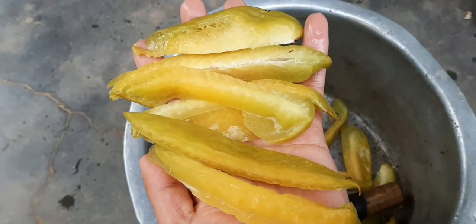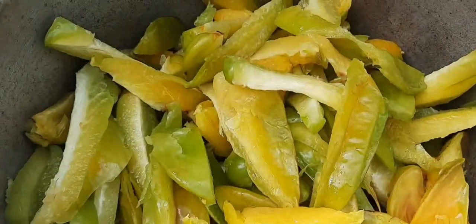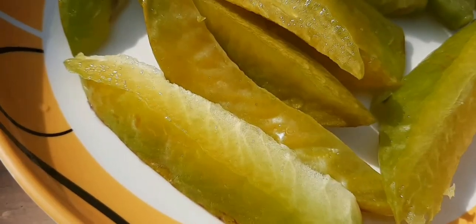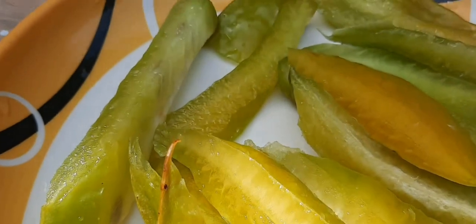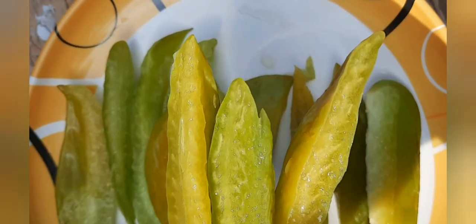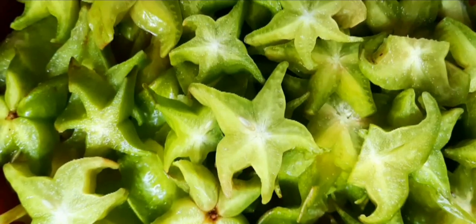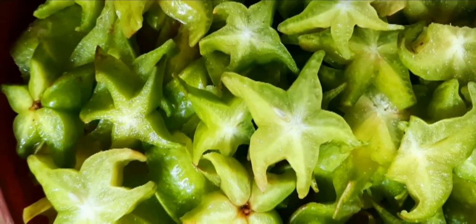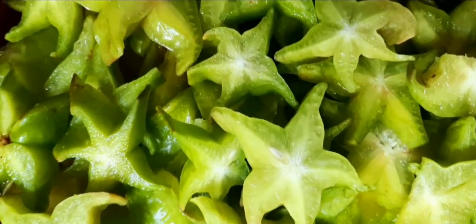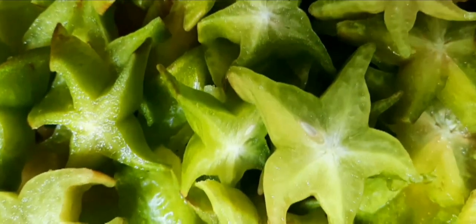The star food is smooth, juicy and sour sweet, and also known as Carrempola, which is Portuguese meaning food appetizer. It is often consumed fresh and also processed into jam, chili, sweet, fresh juice and so on. There are 5 to 6 angle ribs, and when cross cut it will give a star shape. The fruit is green when small and turns yellow or orange when ripe.